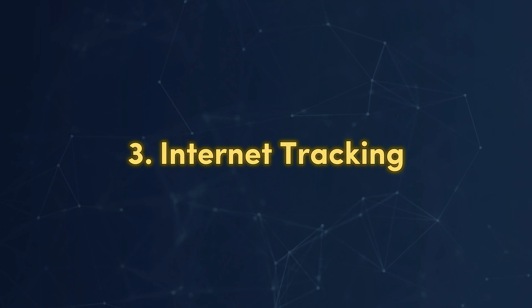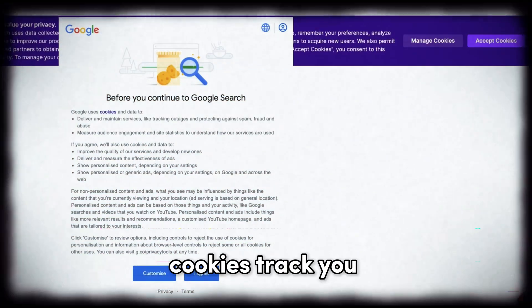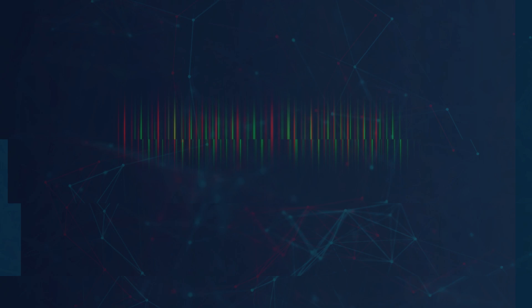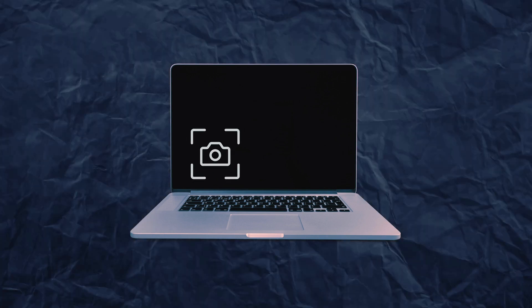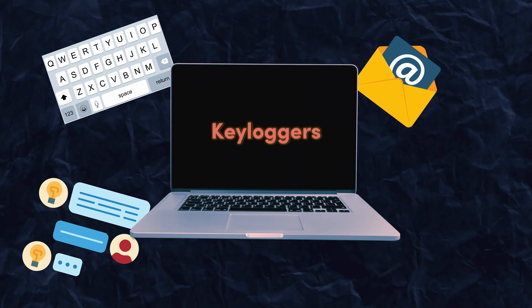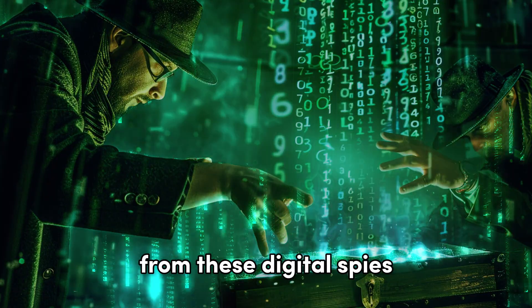Third, internet tracking: this type tracks your web activities like browsing history and downloads, mostly for marketing. Cookies track you across the web to serve ads based on your activity. Fourth, system monitors: these spies capture almost everything you do on your computer. Keyloggers record all your keystrokes, emails, chatroom conversations, websites visited, and programs run. System monitors often disguise themselves as freeware. But how can you keep your data safe from these digital spies?